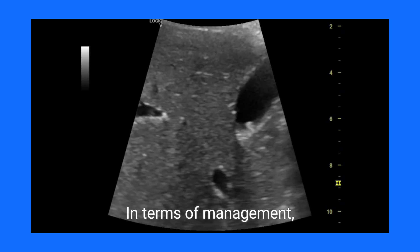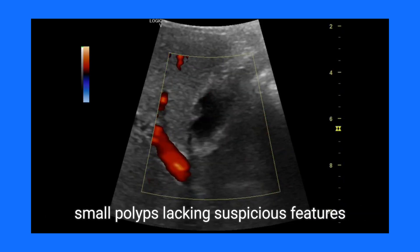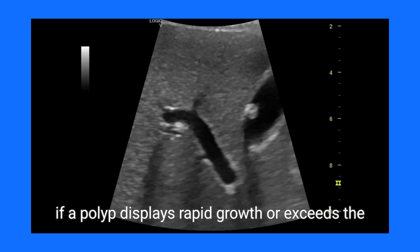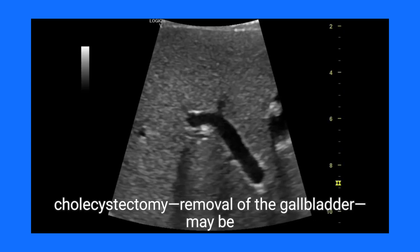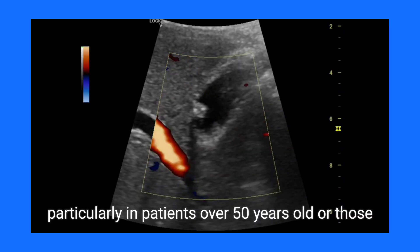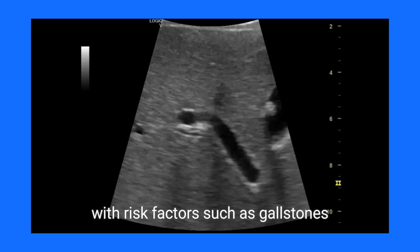In terms of management, surveillance constitutes the primary approach for small polyps lacking suspicious features. Follow-up ultrasounds within 6 to 12 months are standard practice. However, if a polyp displays rapid growth or exceeds the 10mm threshold, cholecystectomy — removal of the gallbladder — may be necessary, especially if malignancy is suspected, particularly in patients over 50 years old or those with risk factors such as gallstones.